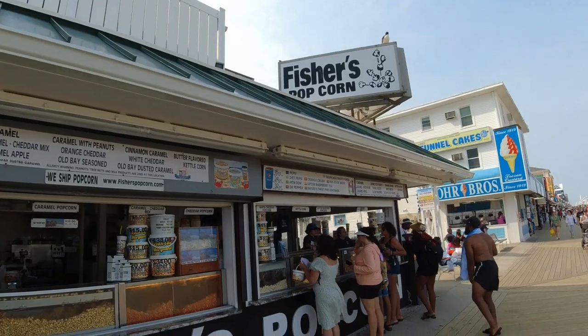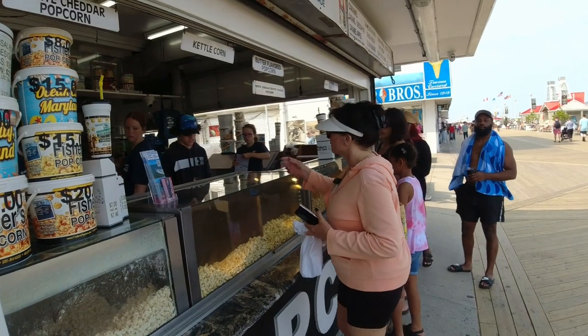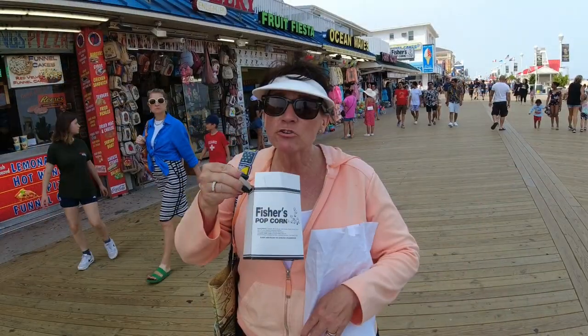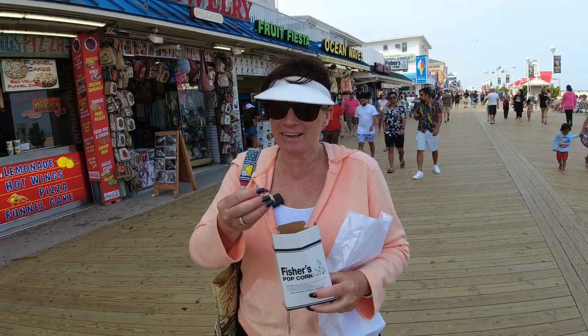And you knew Fisher's Popcorn was going to make the list. She got caramel — just regular caramel, Fisher's Caramel Popcorn. And it's super warm, super melty, super gooey, and fresh.